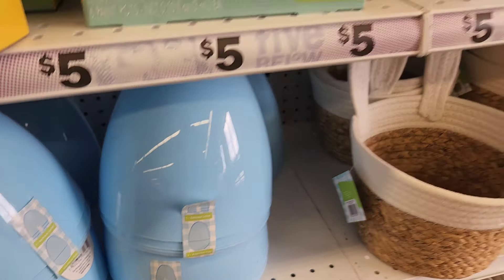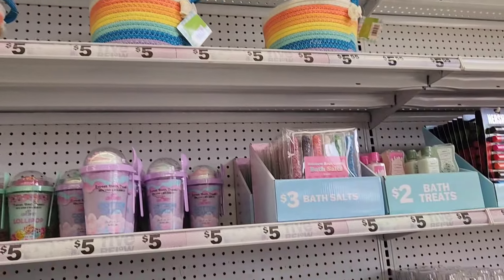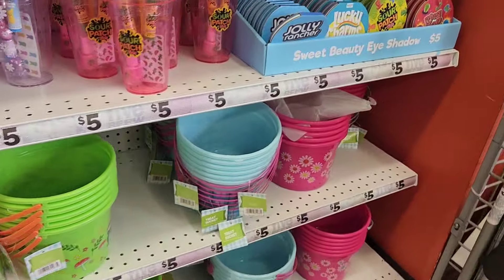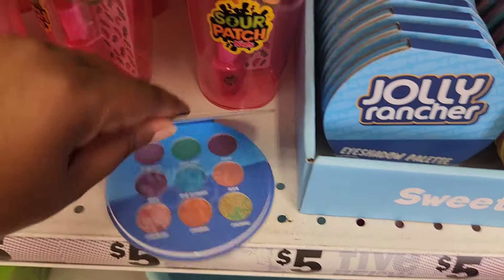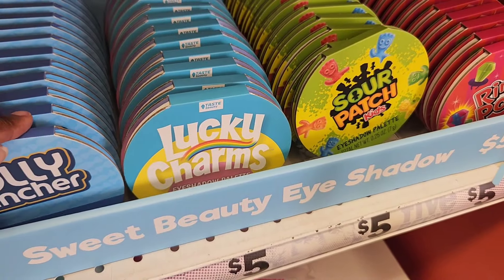They have the giant Easter eggs to fill up with candies or gifts. They have face masks. And guys, look at this area — there is new body care. I was like whoa! How long have I been away from Five Below? They always have different themed eyeshadow palettes, and these of course are candy themed.